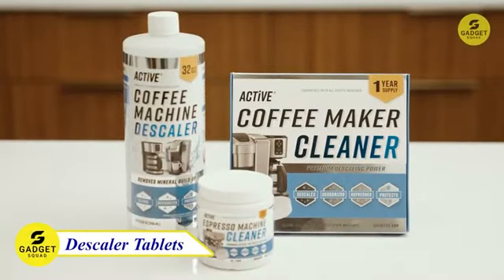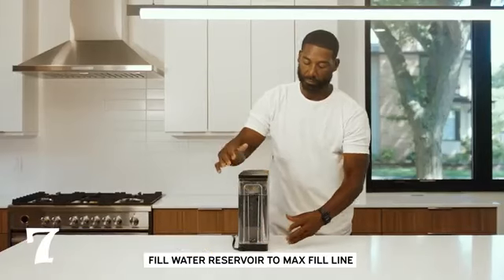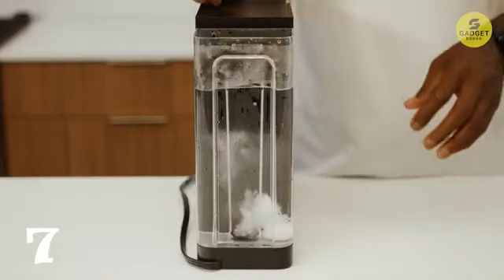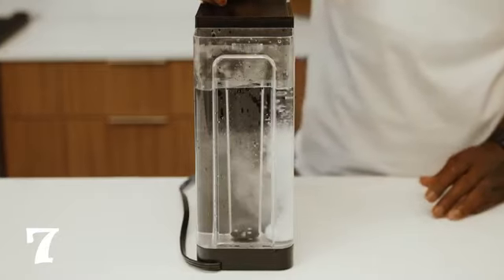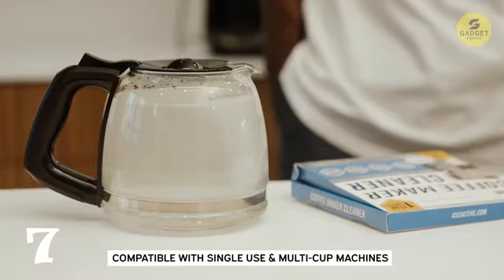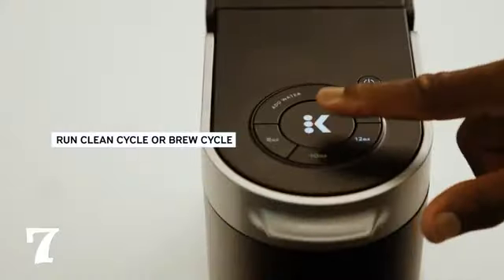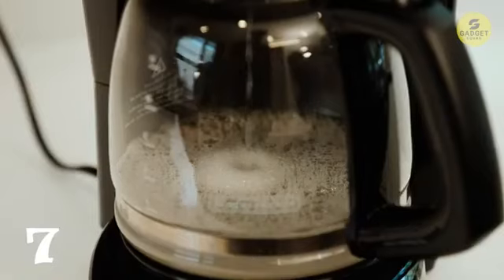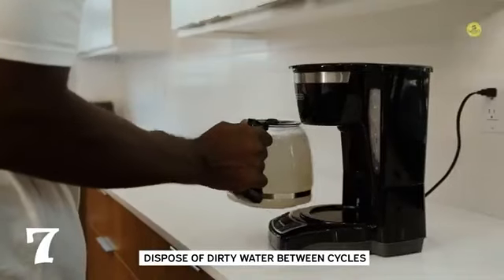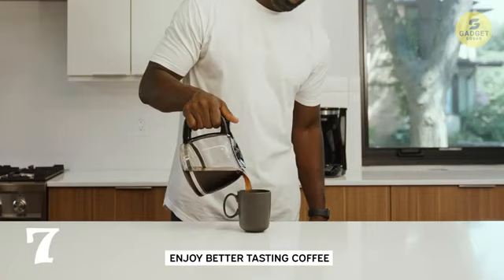Let's shift our focus to maintaining the heart of every coffee lover's kitchen: the Coffee Machine Cleaner Descaler Tablets. With 24 tablets providing a year's supply or more, these descaling wonders are a must for every coffee aficionado. Compatible with single K-cups, pod-style systems, and regular multi-cup machines, they work on various brands. The active formula descales hard water buildup, calcium, lime scale, grime, and oil. Regular use maintains temperature stability, flow, clarity, and flavor of your brew, ensuring your coffee tastes just as delightful as it should.